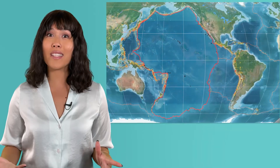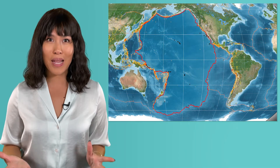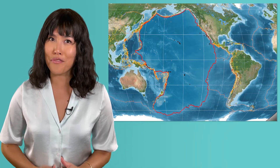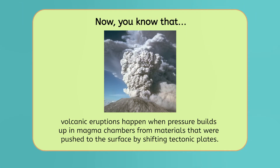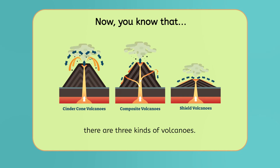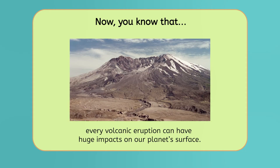The awe-inspiring processes shaping our world around the Ring of Fire all come down to the movement of the Pacific Plate. Now let's recap what we've learned today on our journey around the Ring of Fire. Volcanic eruptions happen when pressure builds up in magma chambers from materials pushed to the surface by shifting tectonic plates. There are three kinds of volcanoes — cinder cone, composite, and shield — and from creating new islands to leveling entire forests, every volcanic eruption can have huge impacts on our planet's surface.